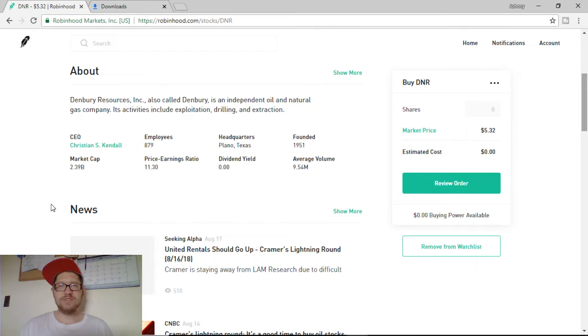They have a really awesome average volume of just shy of $10 million. They are not paying a dividend yield currently. And they have a very low P/E ratio of $11.30. I love low P/E ratios — usually lower than $20. I'll make an exception on some that are in the $40s and $50s, but definitely no higher than that on the P/E ratios.